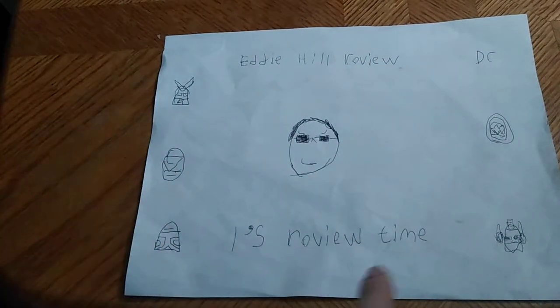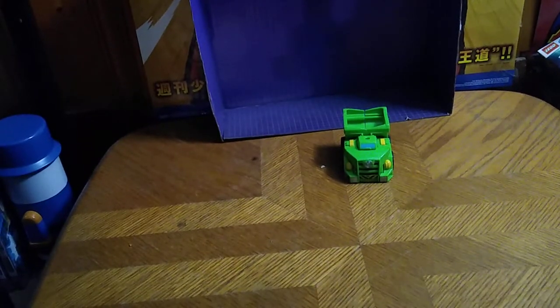It's review time, people! Hello, and today we will be reviewing a Transformers Rescue Bots — this is Autobot Boulder.